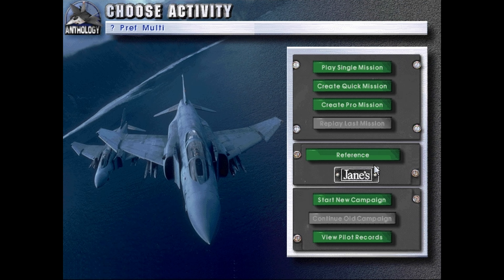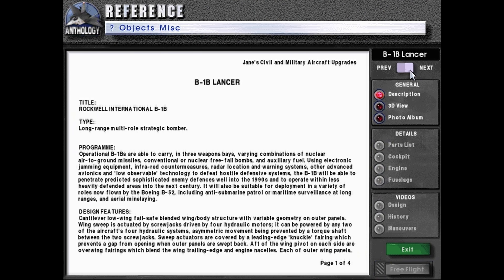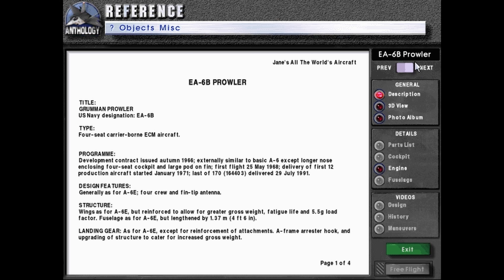Hello, welcome back to Let's Play Jane's Fighters Anthology as we continue with the reference materials. We're a good chunk of the way through the bomber section now. Today we will start off with the EA-6B Prowler.